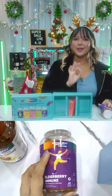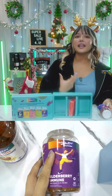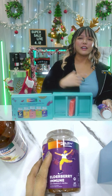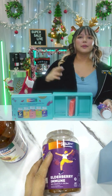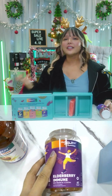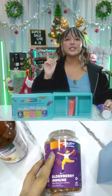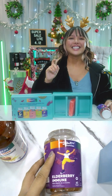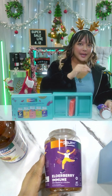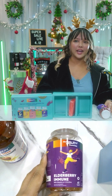Moving on to the Elderberry Immune gummies — very yummy by the way. These contain zinc, vitamin C and D to support immune health and overall wellness. They are vegan-friendly and gluten-free. Packed with antioxidants such as elderberry extract and vitamins A, C, and E, these delicious gelatin-free gummies are designed to support healthy immune function. Elderberry is rich in anthocyanins, traditionally used for immune support, and added zinc and pectin make these great for everyday immune maintenance.